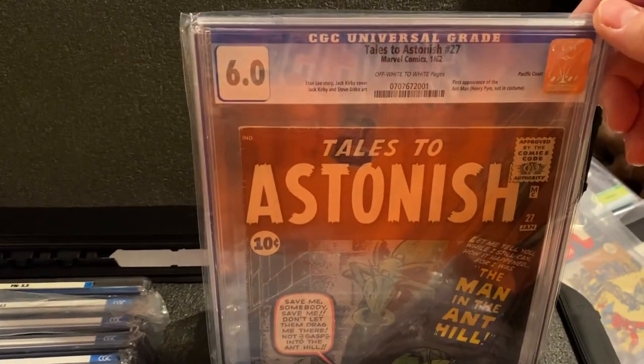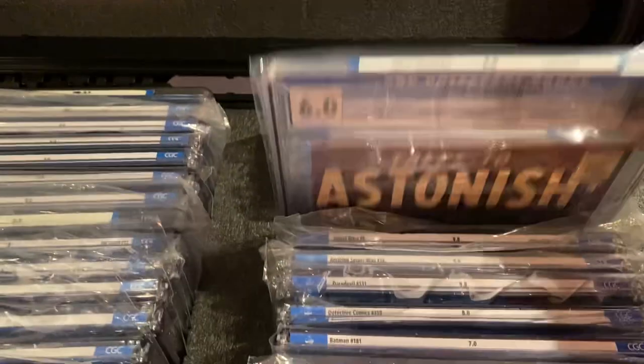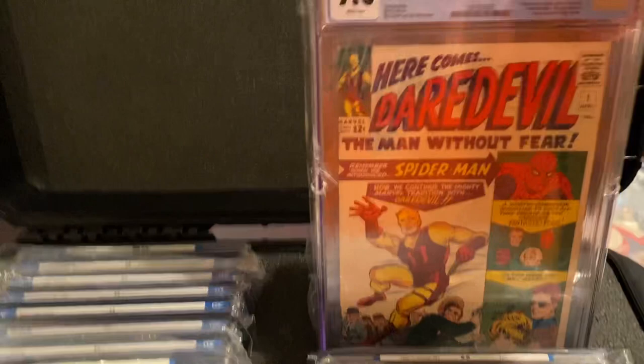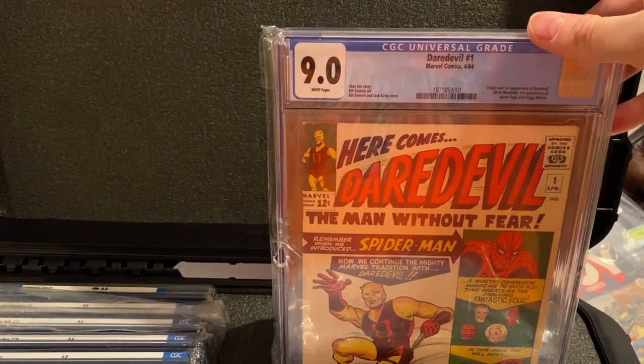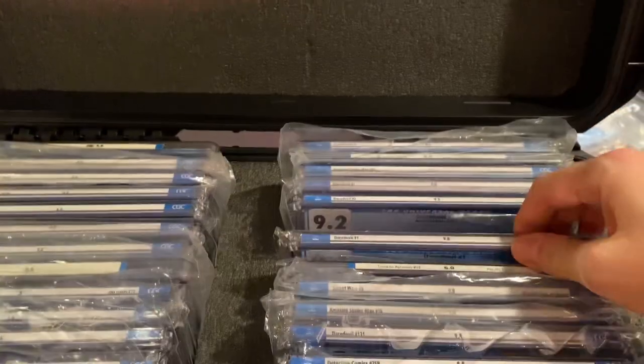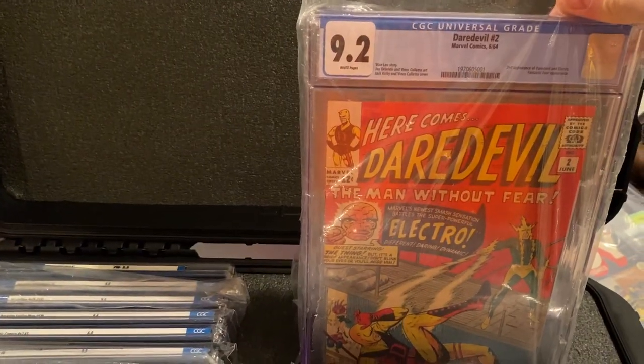A 6.0 Pacific Coast pedigree copy of Tales to Astonish 27, the first Ant-Man. Love this book — my favorite book. 9.0 white pages, Daredevil number 1 — this is actually one of my top covers. Here's 9.2 white pages, Daredevil number 2.